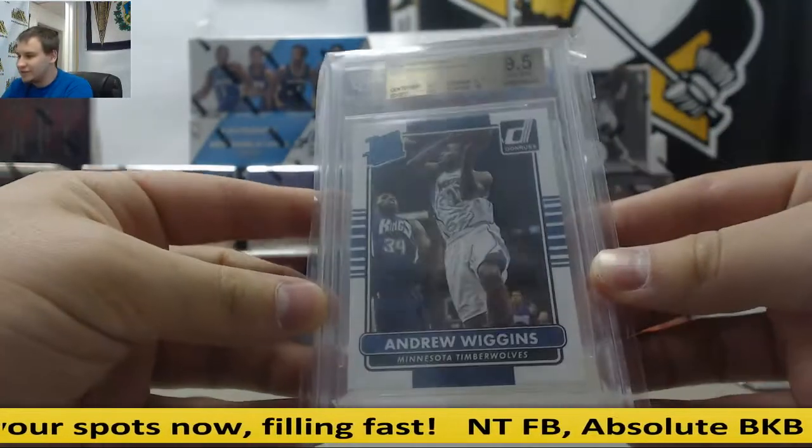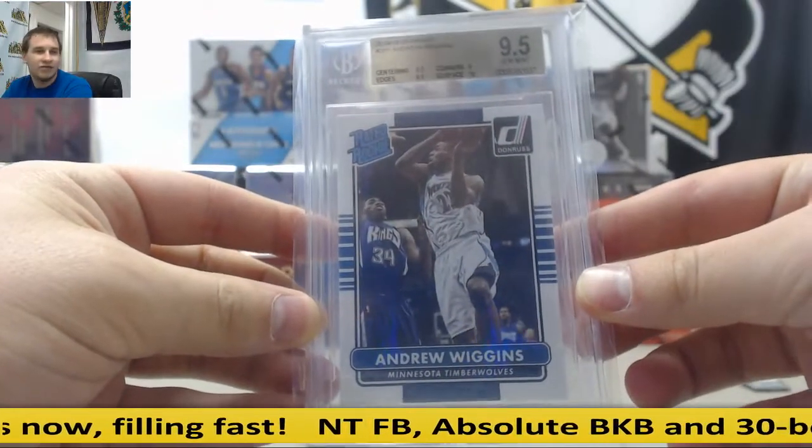For the T-Wolves, 14-15 Donruss, Andrew Wiggins rated rookie — Gem Mint 9.5.